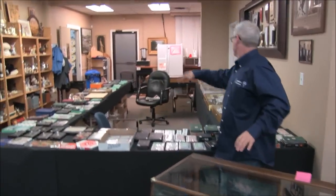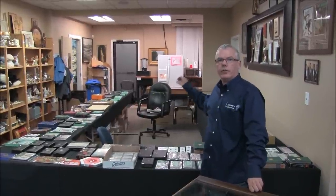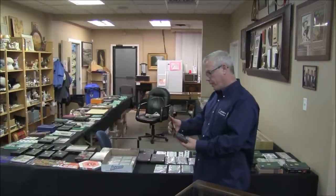Behind me now, roughly 300 lots for coins. You'll be able to come in here and view this during the viewing on Friday the 5th from 4 to 8 — view them live in person, have a look, pick them up, smell them, taste them, whatever.